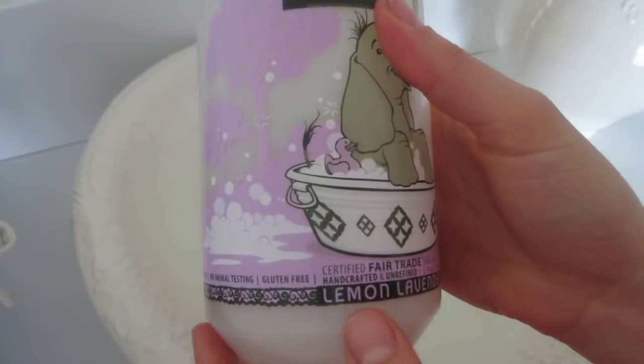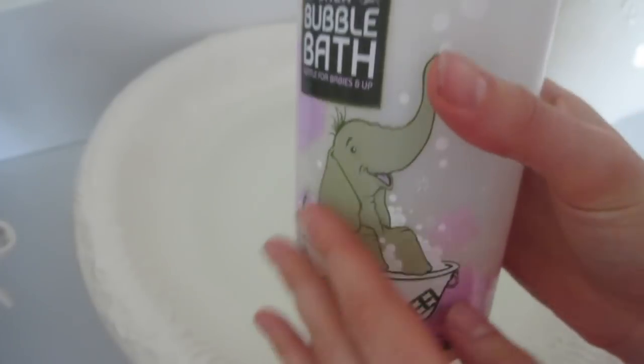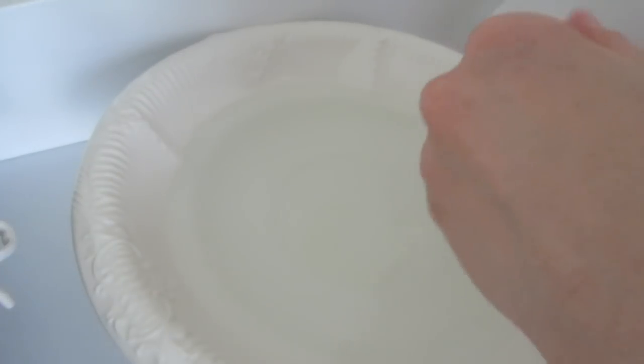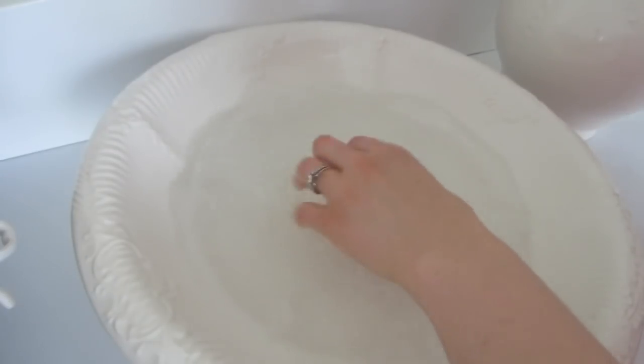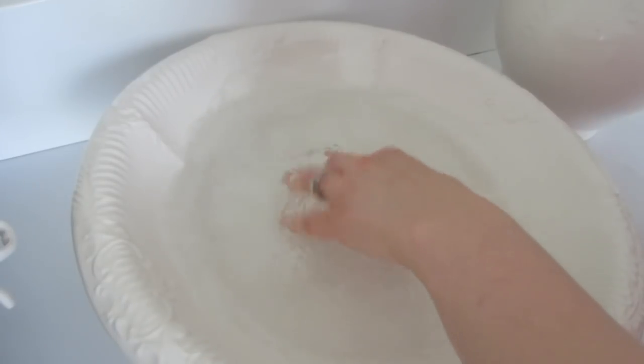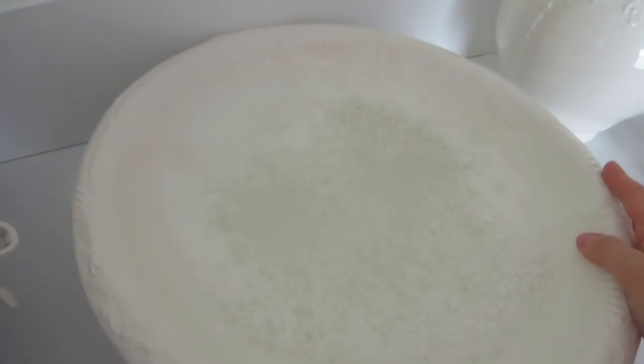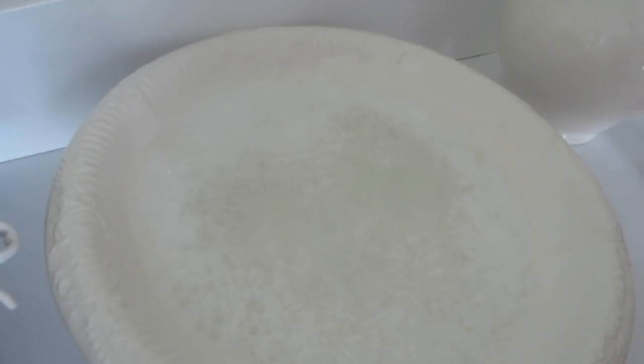I also have some natural bubbles that are just fine for babies to have, so I'm going to add some little bubbles in. I think that's all ready, so I'm going to go get baby Kate.